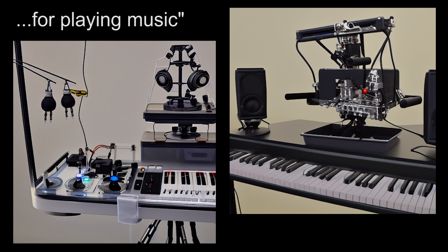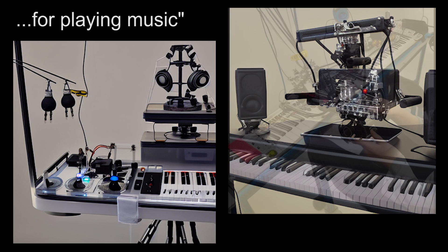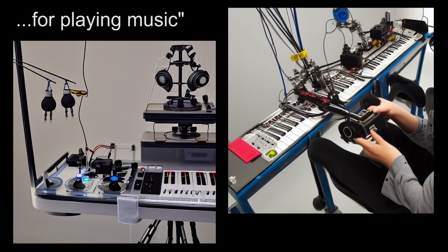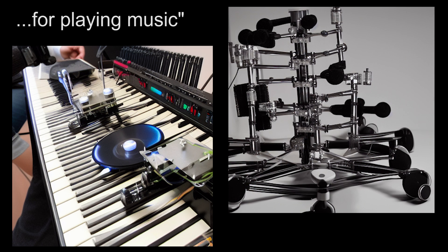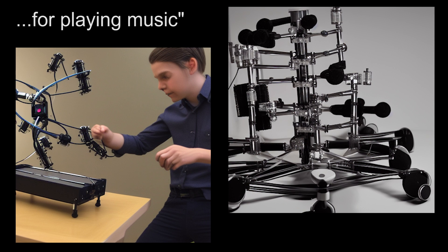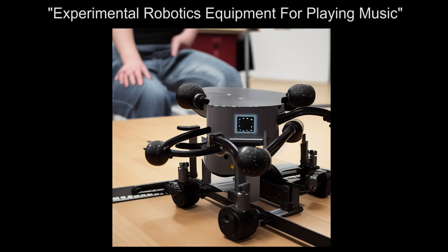I settled on 'experimental robotics equipment for playing music' which made some crazy looking stuff. There are plenty that are obviously based around robots playing keyboards or other things, but my favourites were the ones that didn't look like traditional instruments. I settled on AI telling me to build this one. By the look of it, it's got five things you can grab which would match a pentatonic scale quite well, so this seemed like a good start. There are also some caster wheels as well as some other junk around the base which I'll probably ignore.